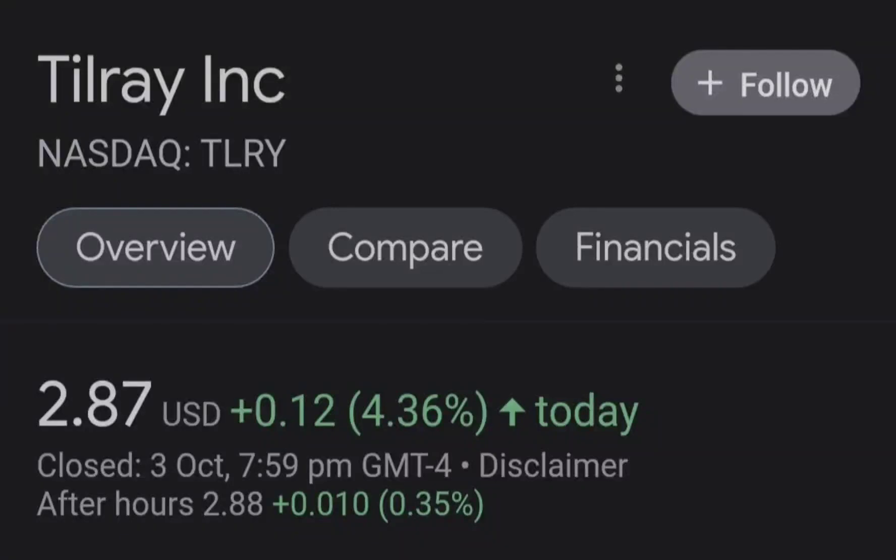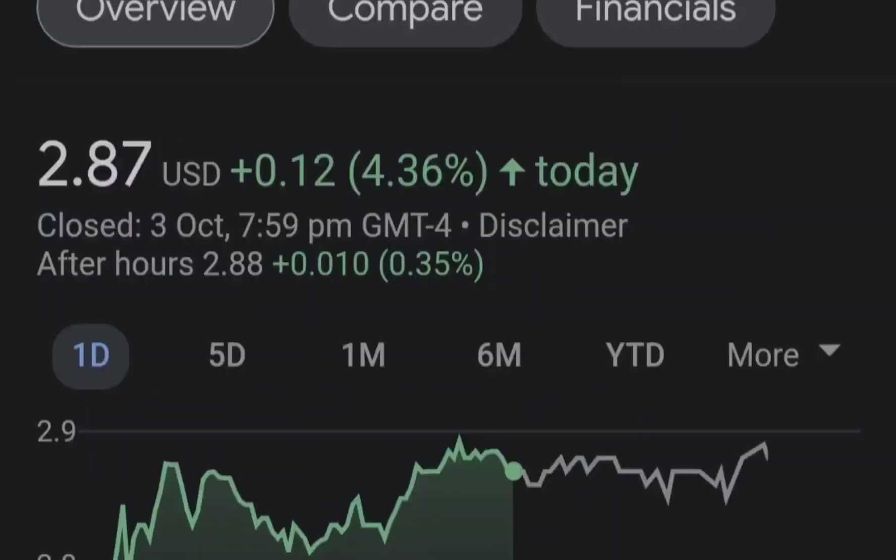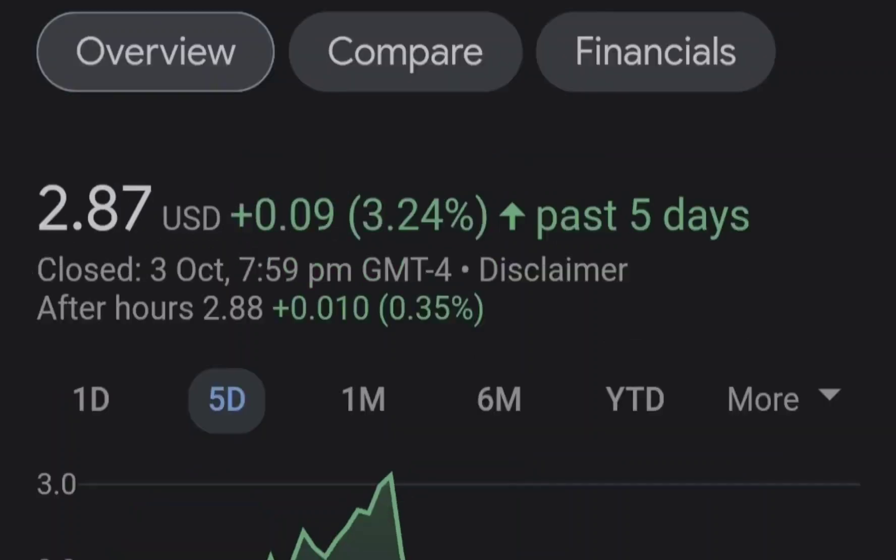Hello guys, welcome back to my YouTube channel. Today we are going to talk about this stock. I will show you where we are on a price chart and how we got there, then continue with the fundamental news that might drive the price of this company, and at the end of the video I will share my thoughts and technical analysis showing what we should expect next.